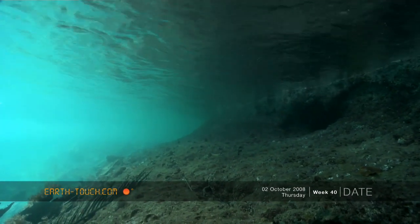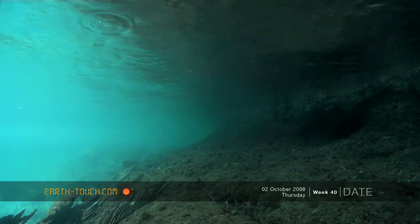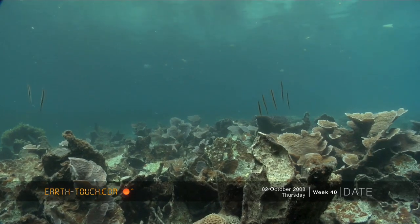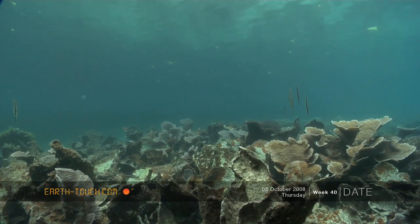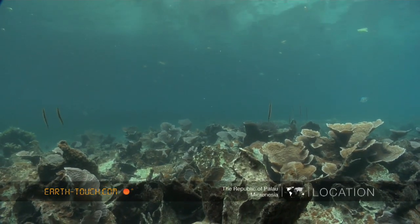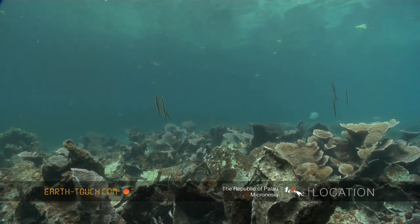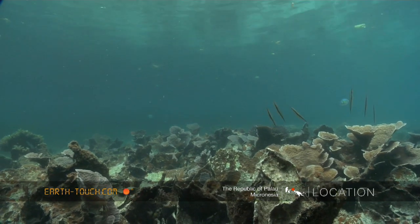Our second dive today, we headed out into this shallow lagoon that's not too far from the launch site. It was very interesting to see in this particular area the amounts of coral that you find here. And it's in these leafy corals that you find some very interesting fish. Fish that we call back home in South Africa the razor fish.